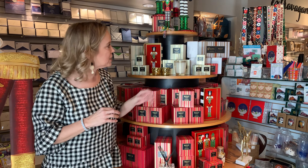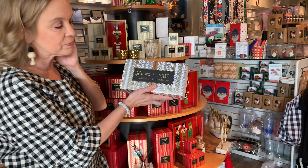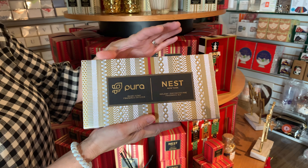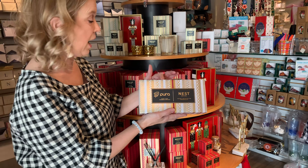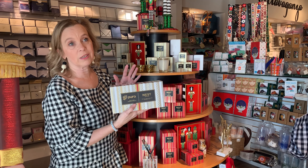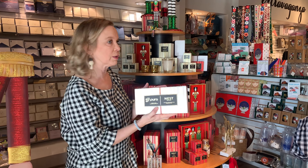A lot of you have bought the Pura diffusers that you plug into the outlets. Nest came out with a holiday packaged Pura — you get the two most popular holiday fragrances, Holiday and Pine, with the Pura diffuser. It retails for $85. It's a great gift. If you've got someone you don't know what to get them, this is beautifully packaged and ready to go — just put a bow on it.